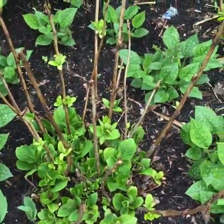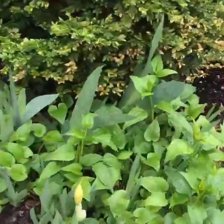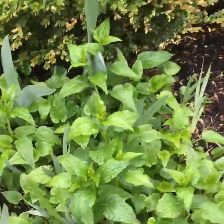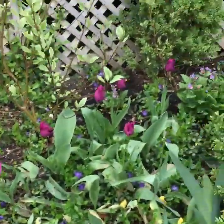This is an Endless Summer hydrangea but we leave the old stems to get some fresh blooms sooner. Then we've got a beautiful iris coming up and that has a wonderful scent to it. This is Campanula, a burgundy bellflower. We've got some tulips in the back — a nice pairing with the pulmonaria and the vinca underneath.